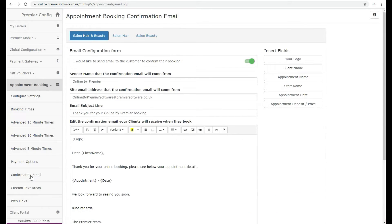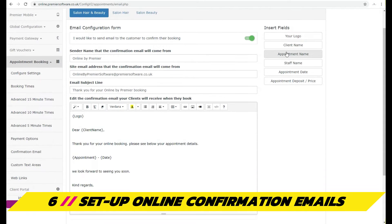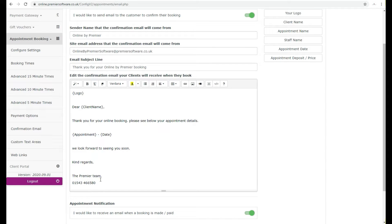The Appointment Booking section also lets you set up confirmation emails to break down what clients have booked and when, under Confirmation Email. Here, you can insert fields that pull the details you need to structure your email, such as your logo, client's name and appointment details.